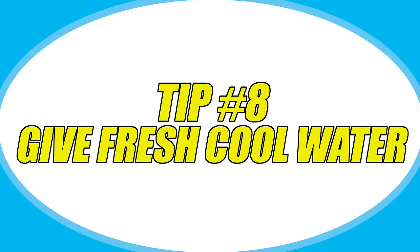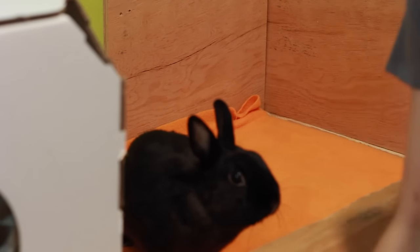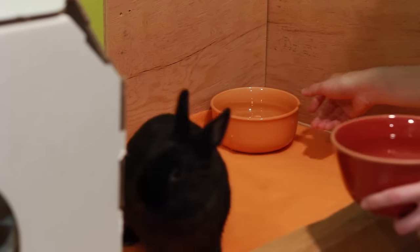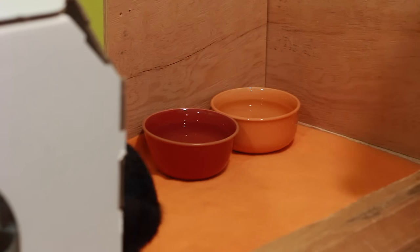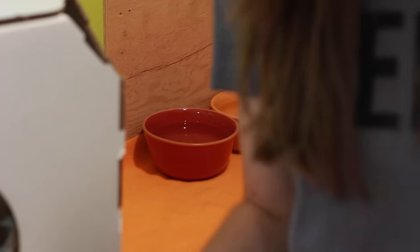Another thing that goes along with this is to offer fresh cool water from a dish. Rabbits need to stay hydrated and it's really good to provide fresh cool water to entice them to drink. Some places online say to add ice cubes in their water to help cool it down. I personally don't like doing this because I'm afraid the ice cubes will deter them from drinking — if it's too cold or if it scares them because it's moving around, or they might ingest the ice. So I personally just offer nice cool, clean, fresh water.